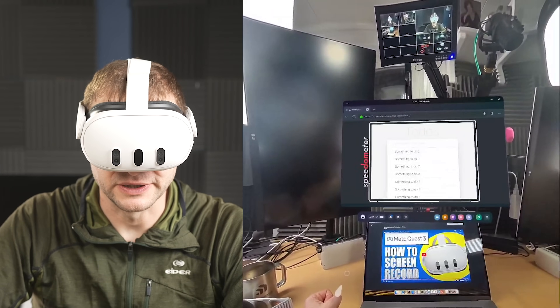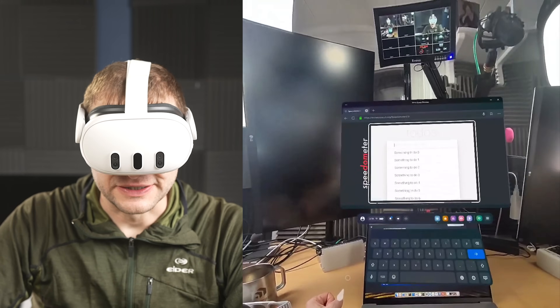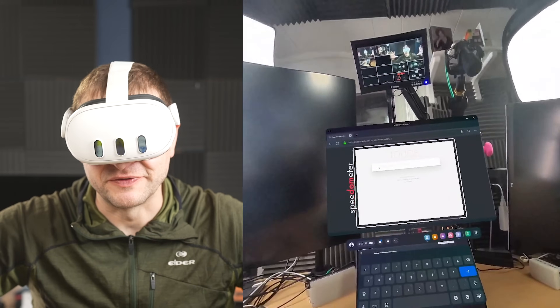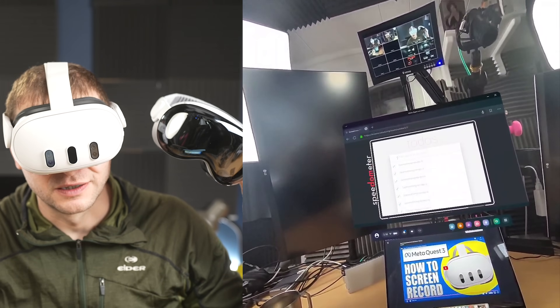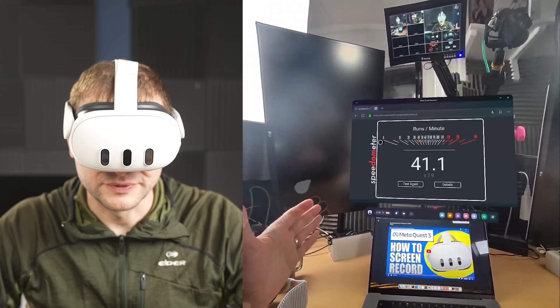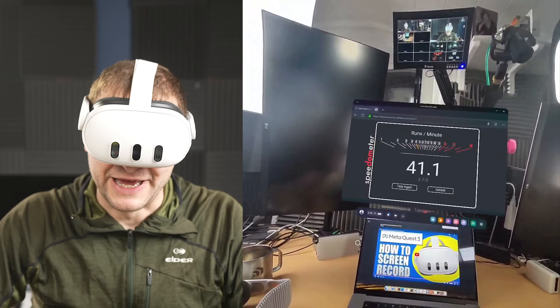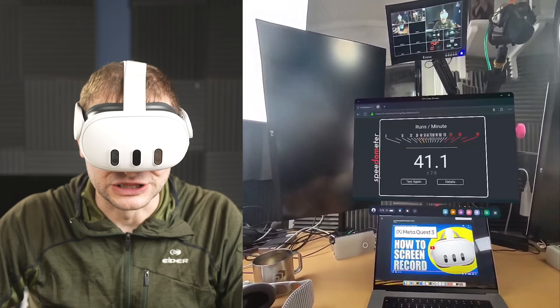I wonder what the score is going to be here. These devices — the Vision Pro and the MetaQuest 3 — are not considered the same type of devices. Apple is going to have you call this spatial computing, but we know what it is: it's a VR headset. Are you seeing what I'm seeing? This is bad. 41.1, which is probably the lowest score I've seen in a long time.